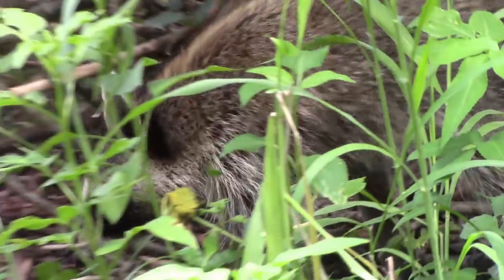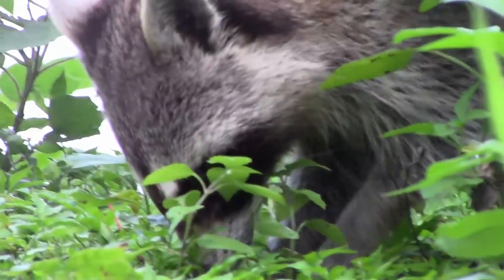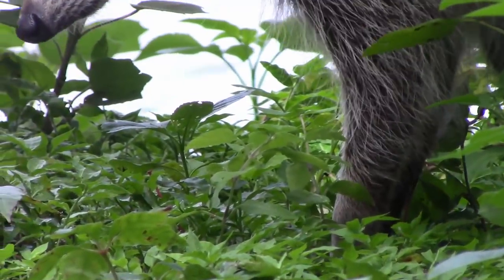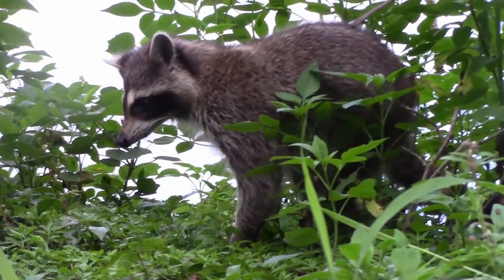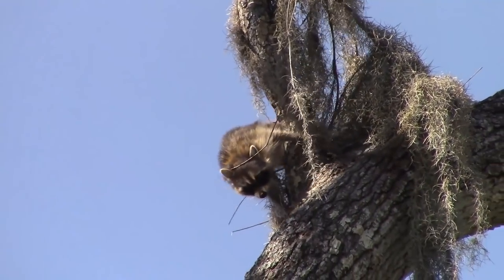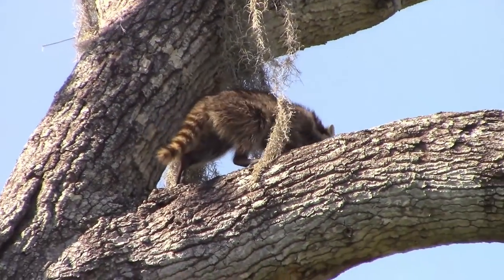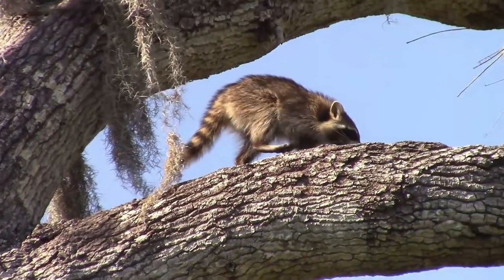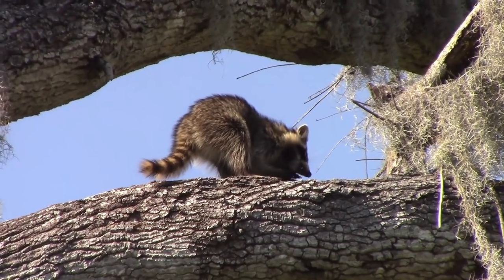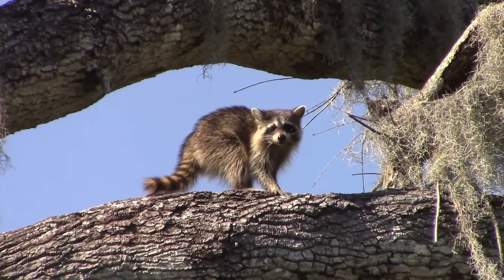Raccoons are a common urban animal but are still a nice sight to see in the swamp. This one is likely looking for turtle eggs to eat. They are good, albeit clumsy, climbers.